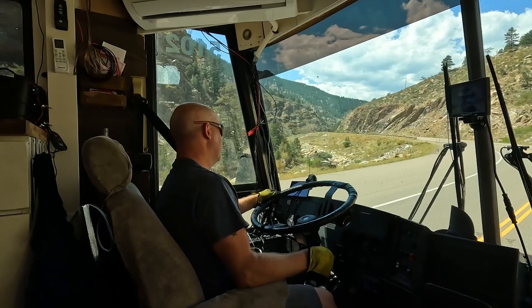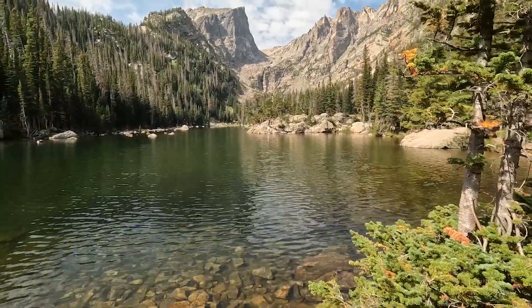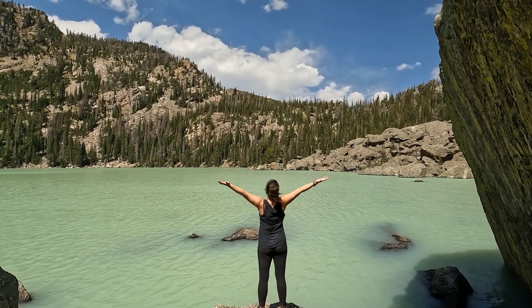Now that we're traveling full-time we started making travel videos, and we've had so many adventures in just three or four months — looking back at the videos it's amazing some of the things we've gotten to do. If you want to join us on our bus travels and adventures, we'll leave the playlist for you to watch.